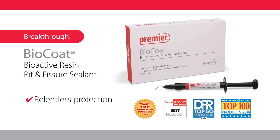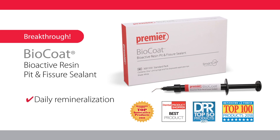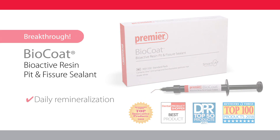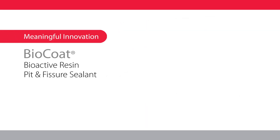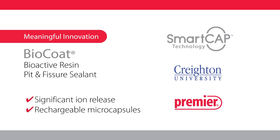Award-winning BioCoat with Smart Cap Technology is the only bioactive sealant that delivers daily remineralization. Smart Cap Technology was developed in partnership with Creighton University.